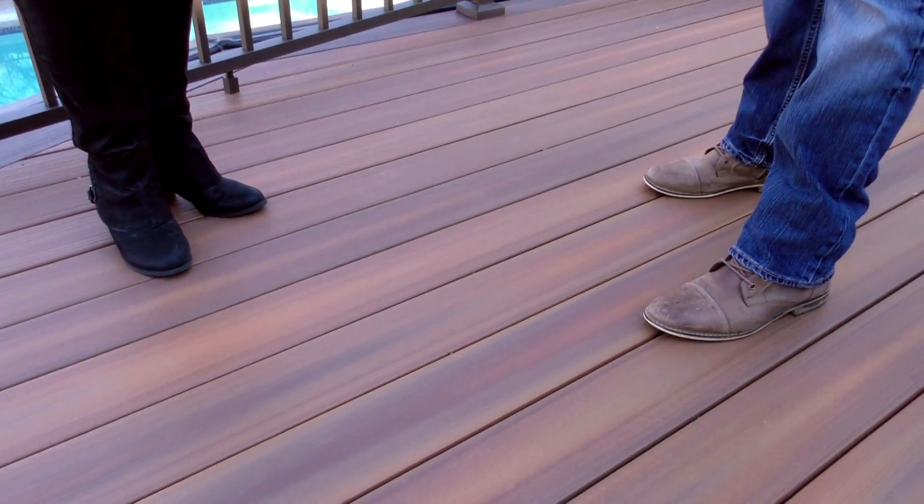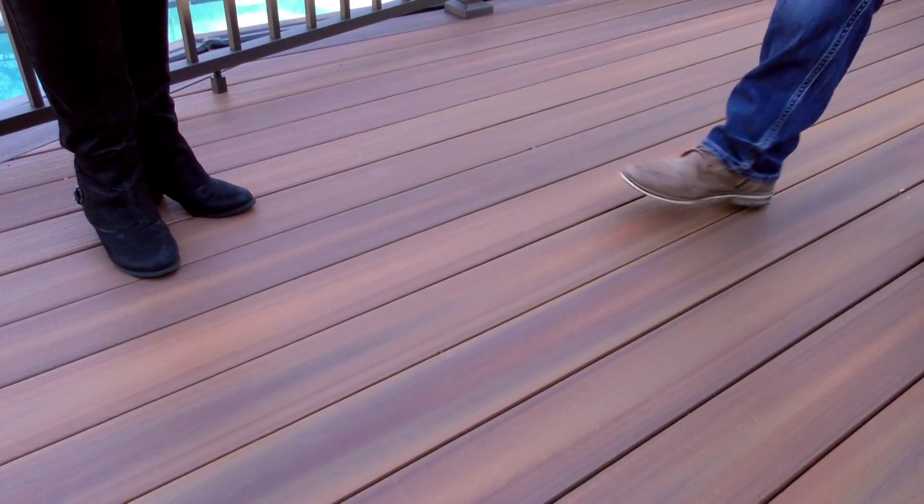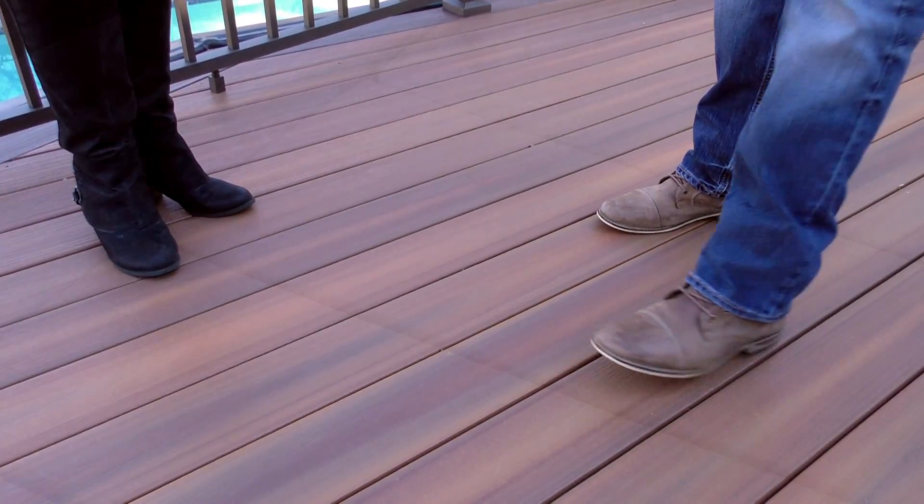So this is what they call composite decking. It's been around for about 10, 20 years. This particular brand is Fiberon decking. We like it because it's got a 25-year stain and fade warranty, so it's going to last forever.